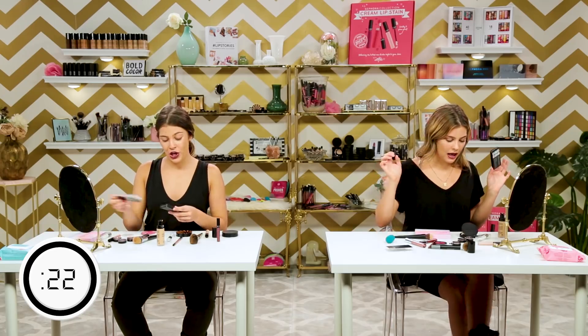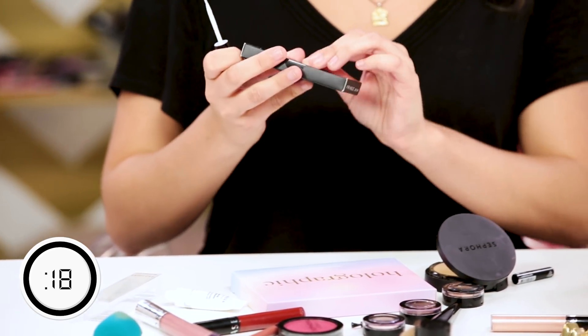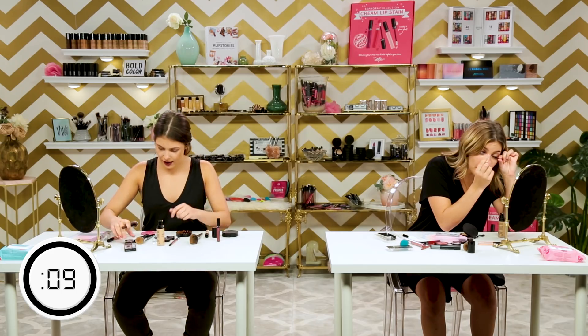All right, eyelashes time! Here comes the eyelashes. I love me some eyelashes. I'm going to have like one eyelash on and one off — that's not going to be good. Now I'm going to add some sparkles. My favorite part is actually putting on mascara. And time.